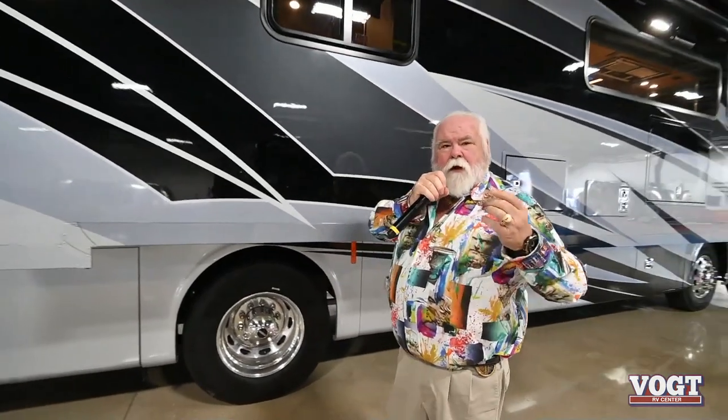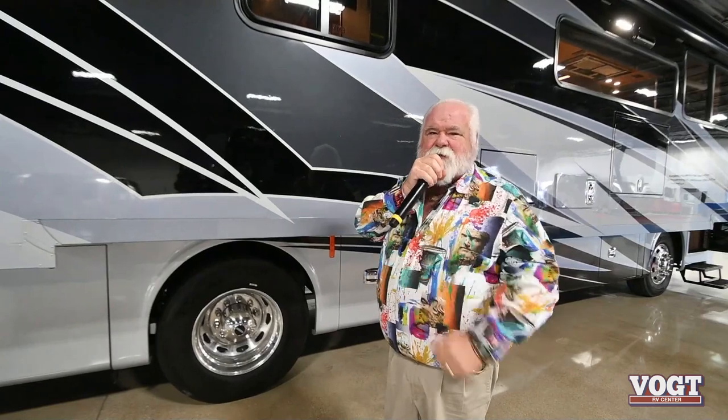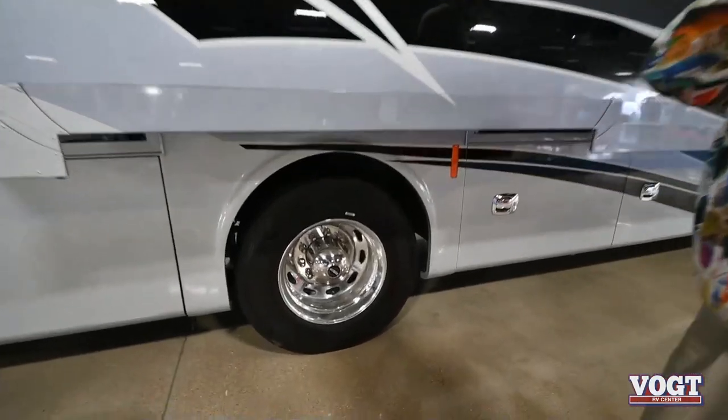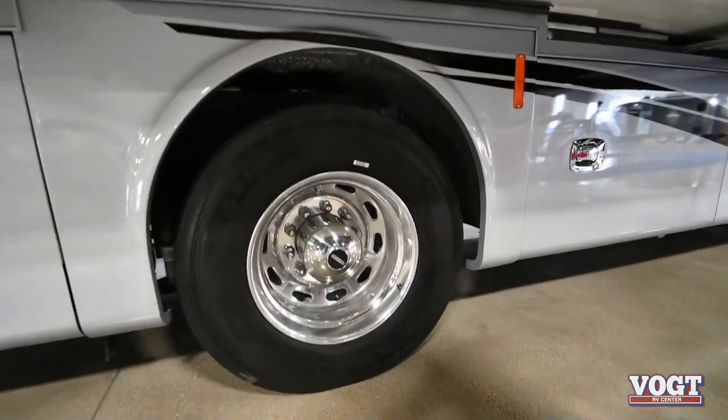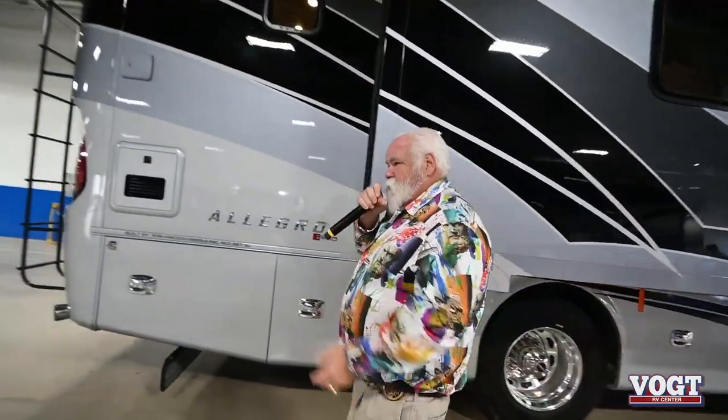All of the Tiffin motorhomes — when you go through, you can just see the quality in everything that they do. For instance, it's not a major thing, but a lot of people don't recognize it: they've got Michelin tires on all Tiffins. They don't use anything else. Aluminum wheels. This coach can tow 10,000 pounds.